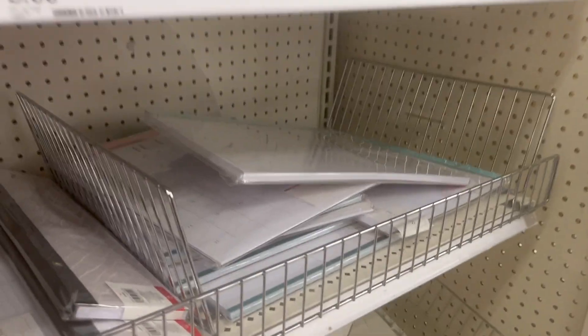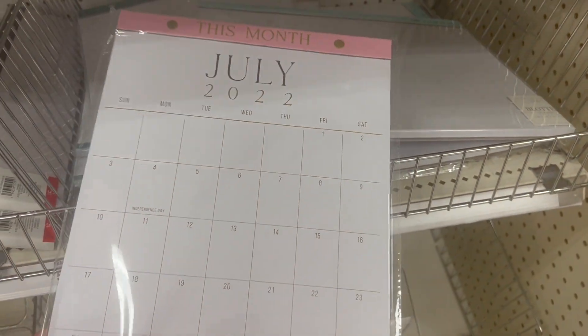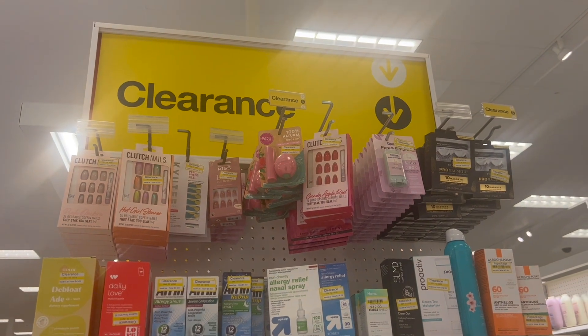Another thing I wanted to show you were these calendars. I thought these were pretty good value - it was 60 sheets, just like a weekly agenda where you could write down what you're feeling, and then there was another one that was a calendar. I thought they were pretty good quality for five bucks, so definitely take that into consideration when you're shopping this week.